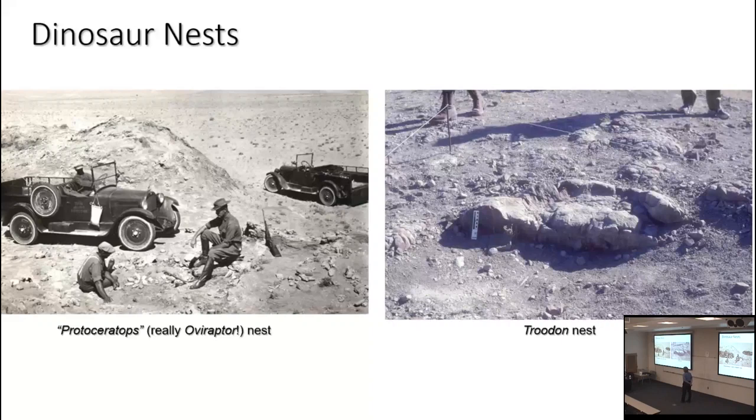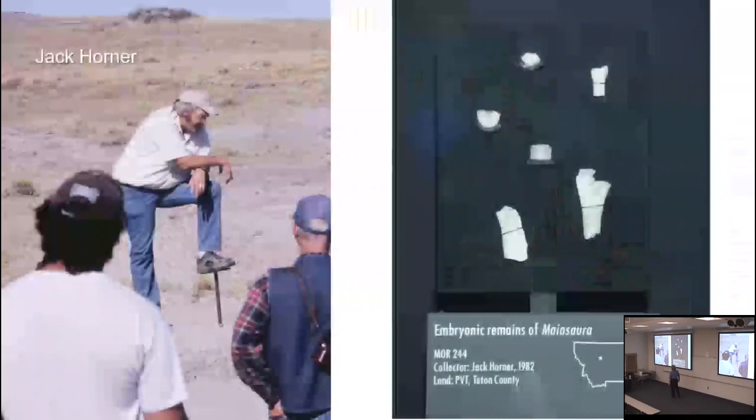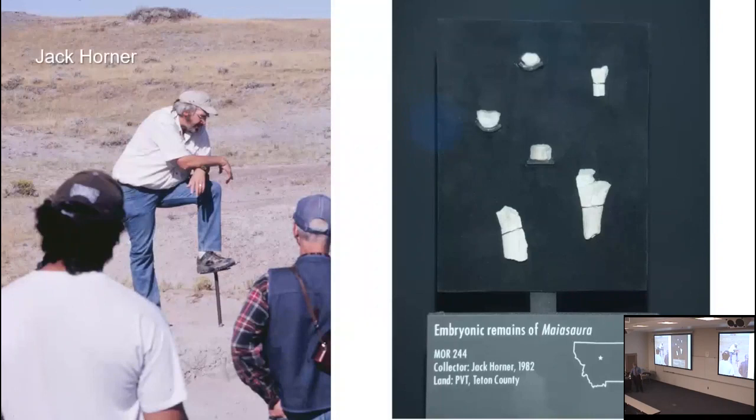Here is a nest of the eumanniraptor Troodon — actually half the nest; they split it open and half is back at the museum. We've got hadrosaur nests from a concentrated nest colony called Egg Mountain. These are the eggs of Maiasaura, which is the dinosaur featured here. A lot of the modern study of dinosaur eggs and babies stems from work at Egg Mountain, largely started by this guy when he was a grad student.